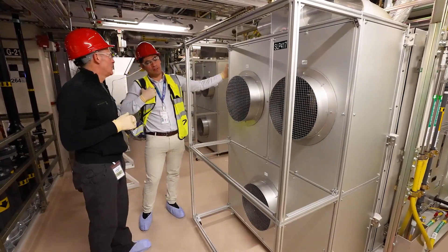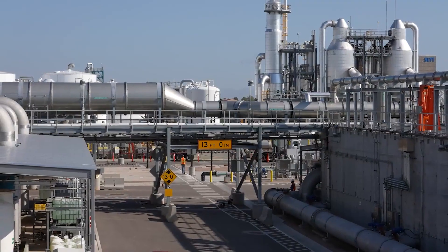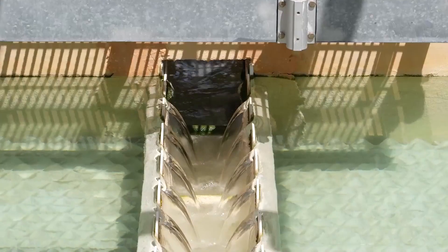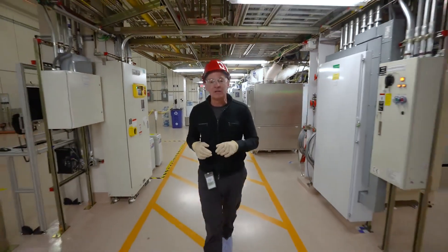The sub fab in each Intel factory hosts a variety of scrubbers, abatement tools and waste treatment systems. They are the result of years of innovation by Intel and its supply chain partners, and part of Intel's efforts to advance its long-standing commitment to sustainability. Hope you enjoyed coming behind the door with us. Thanks for watching. I'm Rob Kelton.